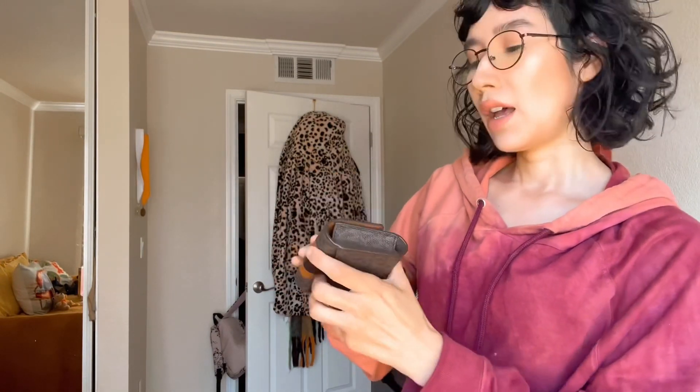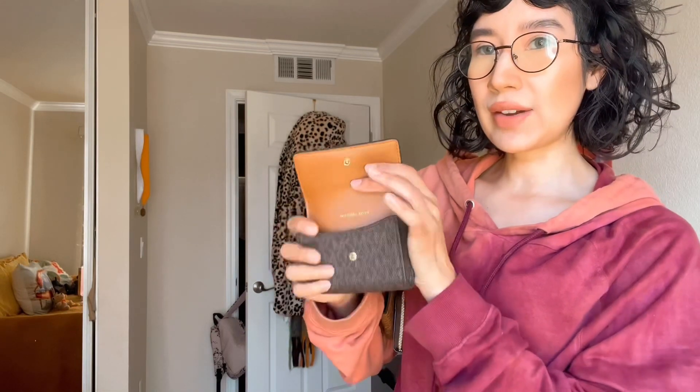Next up we have some miscellaneous wallets that don't really have a specific category. This is probably my oldest wallet in my collection — it's a Michael Kors striped playing card case. So it's not actually a wallet; it's for your playing cards. It has a back pocket where you can put stuff, and when you open it, it has smooth leather and a big pouch that fits cash or cards. Super cute, but I just don't really use it because I have a ton of wallets.